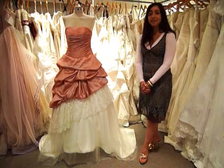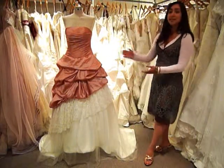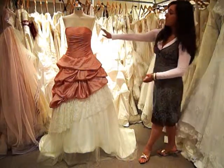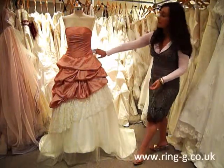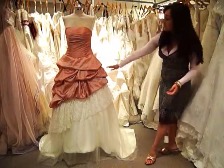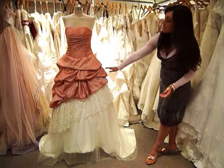Hi, this is Joy from Ring Designer Wedding Dresses and I'm here to introduce you to this wedding dress. The dress is an A-line dress and the bodice features ruching in crushed taffeta. The first layer of the asymmetric skirt continues from the bodice in salmon pink.